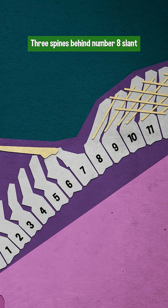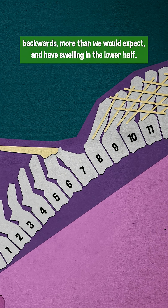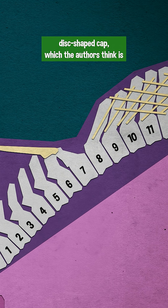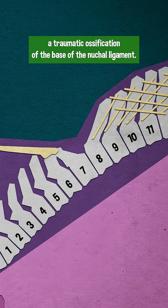Three spines behind number eight slant backwards more than we would expect and have swelling in the lower half. Meanwhile, the spine in front of dorsal seven fused with it, growing this flat disc-shaped cap, which the authors think is a traumatic ossification of the base of the nuchal ligament.